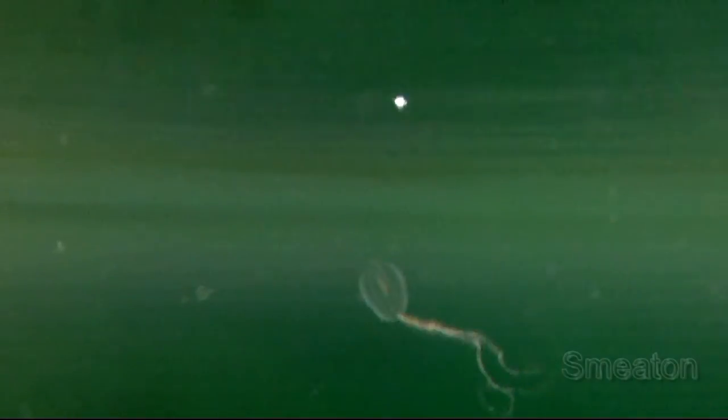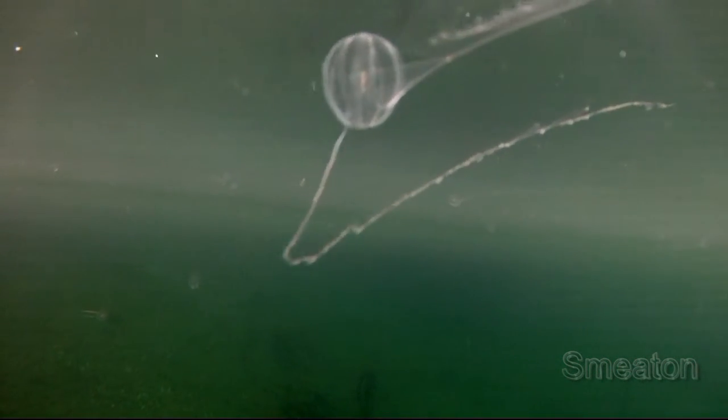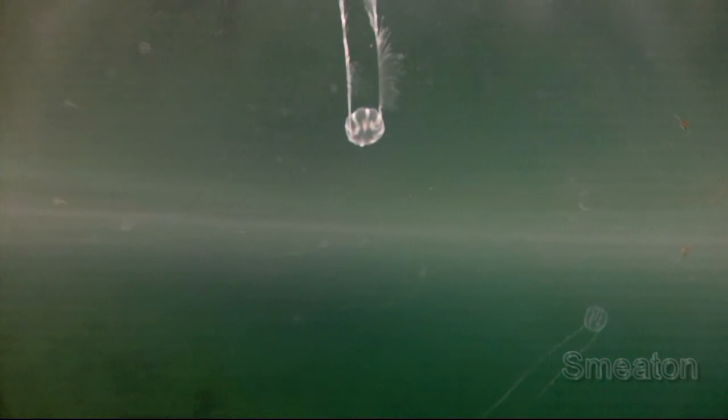Triton has many creatures that live by our shorelines, but the other day in Squid Cove, I came across a jelly-like plankton that I had not seen before. Upon researching these new life forms in our cove, I found by photo comparison that they are called comb jelly, or technically they are referred to as Phylum Ctenophora.